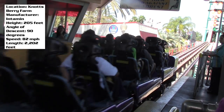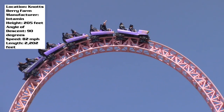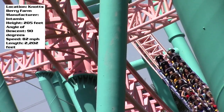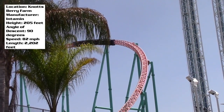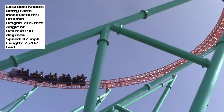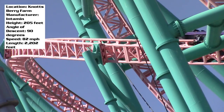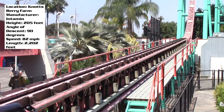If we want to talk ride experience, that launch out of the station is awesome. That top hat really gives some fantastic airtime no matter what row you're in. I did get to ride in the front and the back — I don't really remember which one I liked better, but I want to say the front, because that launch is just absolutely fantastic up front and it's also going to be a little smoother. But I can see why people would prefer the back.